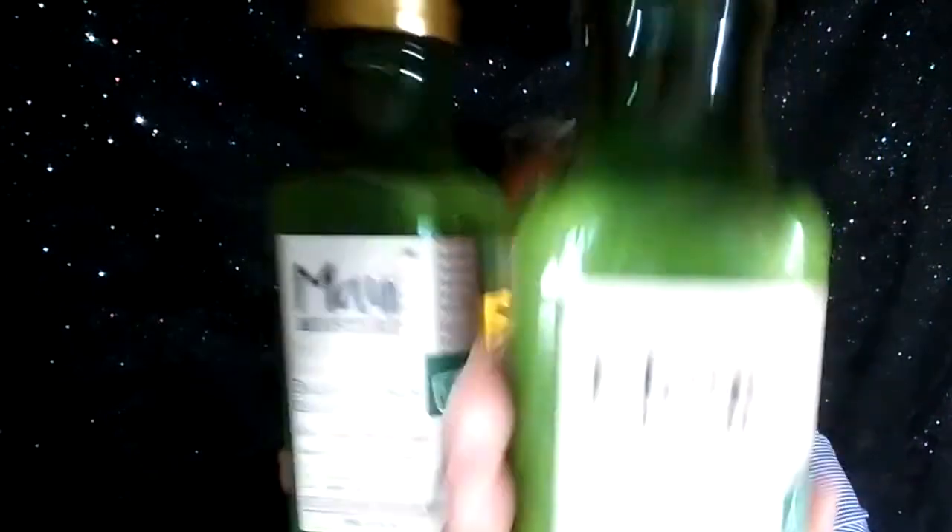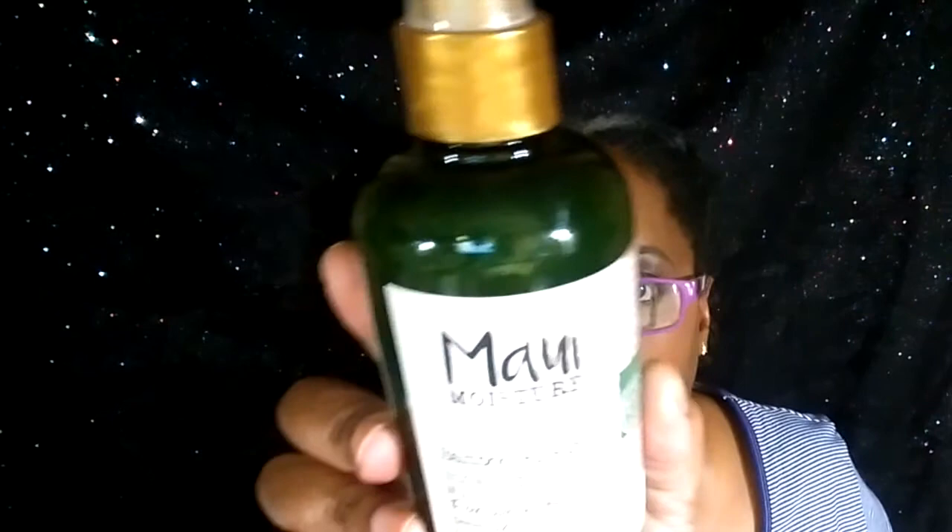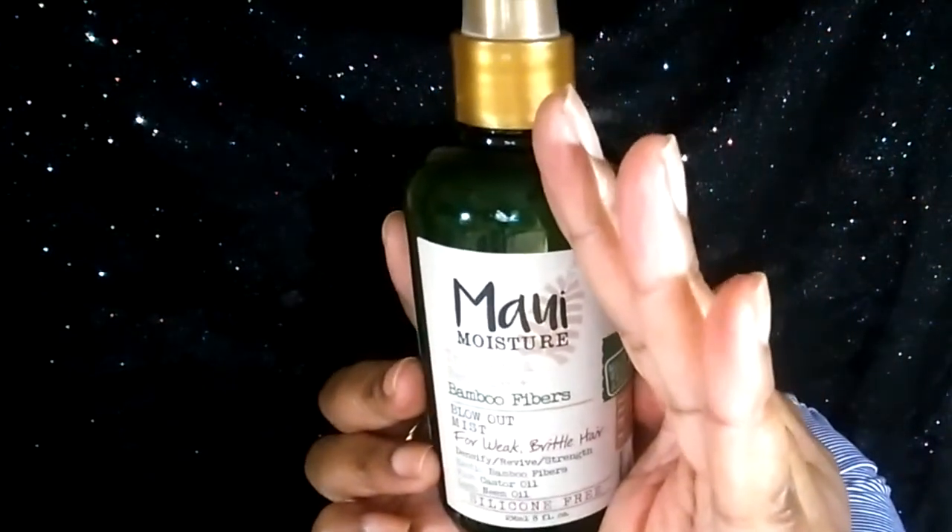And of course they had a sale! This is the Maui Moisture Thicken and Restore Bamboo Fiber Shampoo — a big old bottle, heavy too, 13 fluid ounces. This is the shampoo and this is the conditioner. Along with that, they also sent me this product — it is the blowout mist for weak and damaged hair. So I decided, since I have these products, let me see what Ulta has to offer.